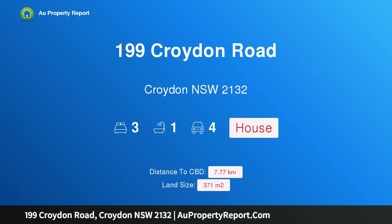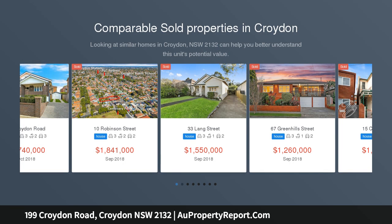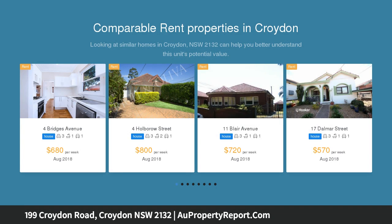Hi, I am glad to introduce property 199 Croydon Road, Croydon NSW 2132, ready to move straight into. Beautifully proportioned and immaculately maintained, this semi-cottage will appeal to families seeking space, comfort and convenience.